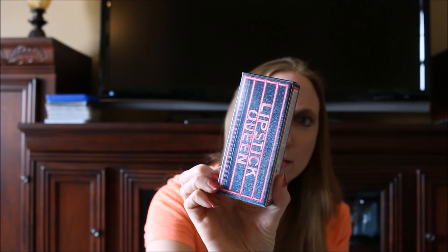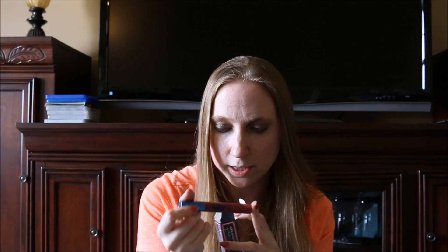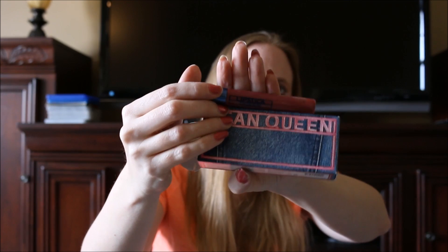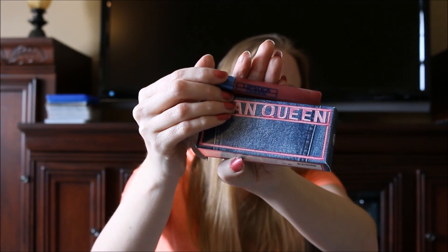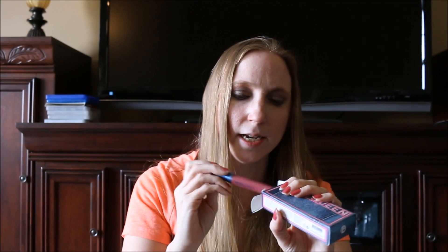I got this Lipstick Queen lip gloss — still in the box. It's called Lipstick Queen Jean Queen. She had it priced at two dollars, but since I was buying so much other stuff from her she let me have it for a buck. It's a cute shade and it was new, so I got it for a dollar.